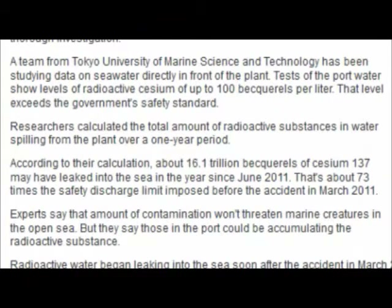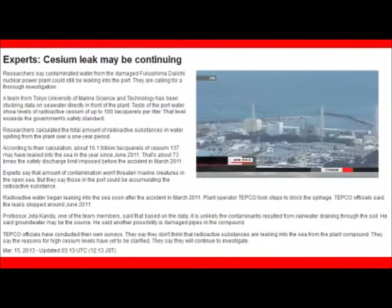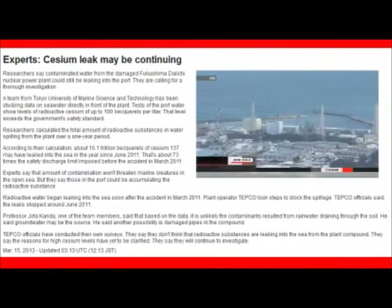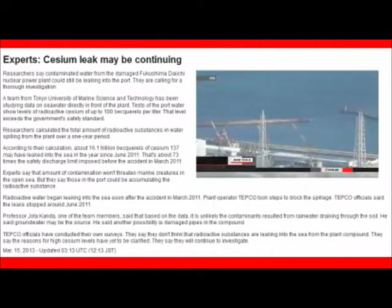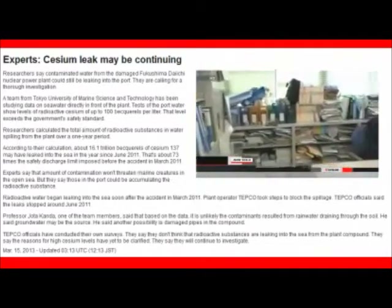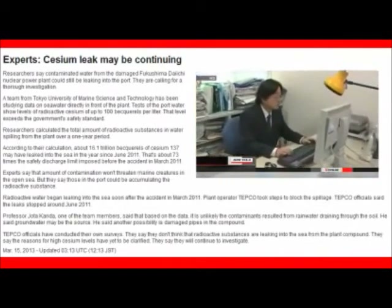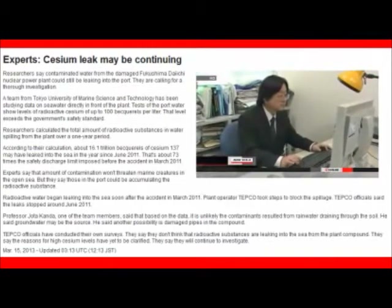But radioactive substances could accumulate in fish in the port. Radioactive water began leaking into the ocean after the 2011 nuclear accident. Officials at Tokyo Electric Power took steps and say the leak stopped three months later. Research team professor Joe Takando says contaminated water may be leaking as groundwater. He says another possibility is damaged pipes in the compound.